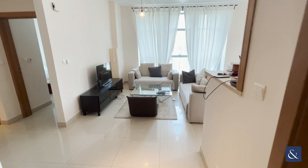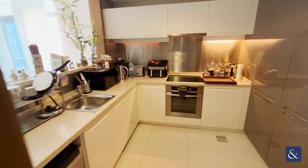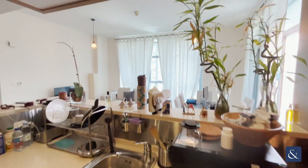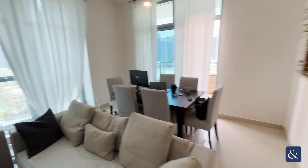Hello, this is Travis from Allsop and Allsop Real Estate, and I'm here to present to you a one-plus-study in Claren Tower. We've got all the built-in appliances in the open kitchen as you can see here, which looks out into the living space that is well kept and well maintained.